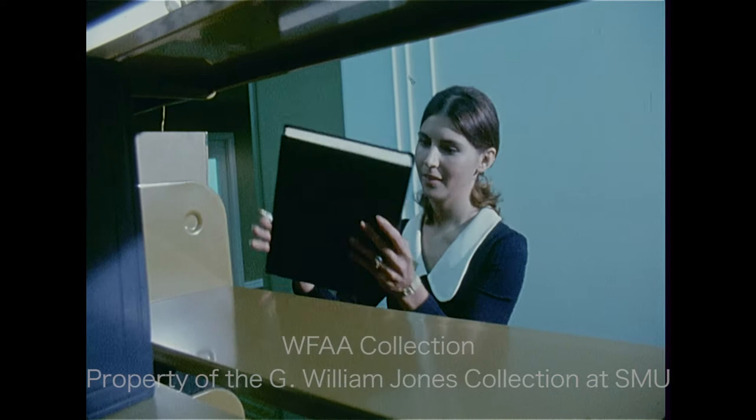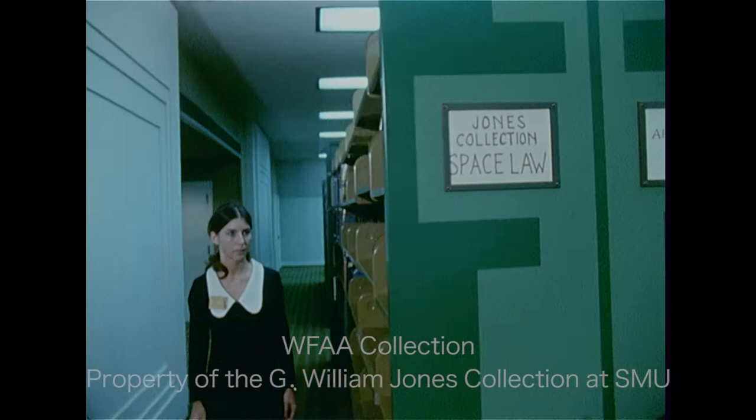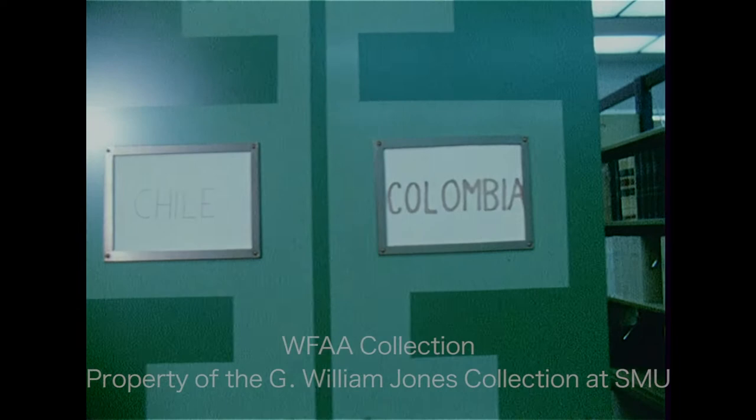The fourth floor contains a library in itself. Reference librarian Shirley Gesser took Channel 8 News through the library with the collection of Sea Law, possibly the only one in this area, and through the new collection of Space Law, which of course is an infant in legal practice. There's a complete library on the fourth floor also of foreign laws, some of them better libraries than you will find in their own countries.